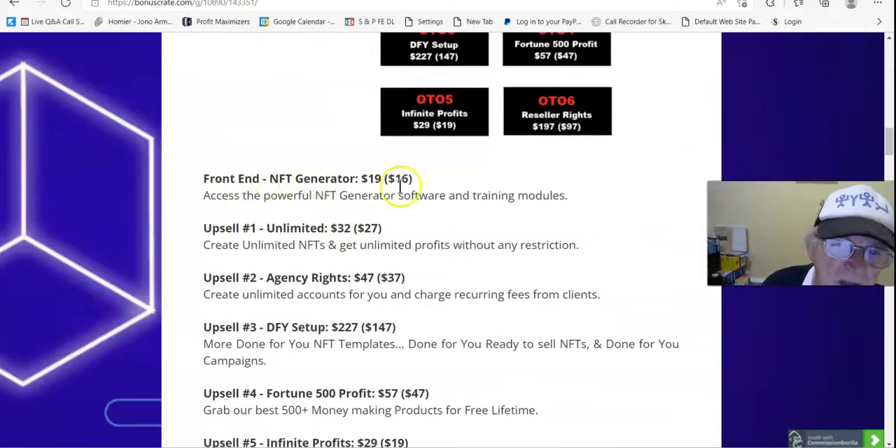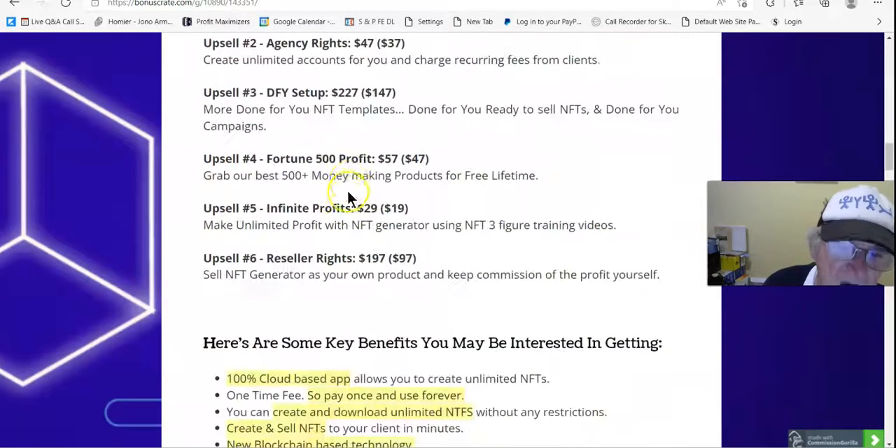Front end NFT Generator is $19, downsells to $16 — there's actually a $5 discount you'll see shortly when we go to the sales page. Upsell number 1 is Unlimited at $32, downsells to $27: create unlimited NFTs and get unlimited profits without any restriction. Upsell number 2 is Agency Rights at $47, downsells to $37.